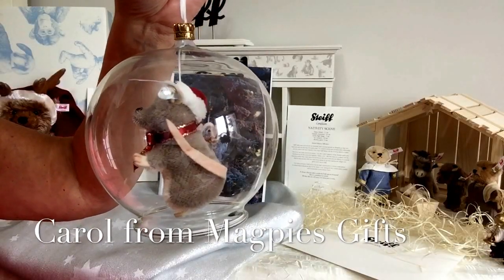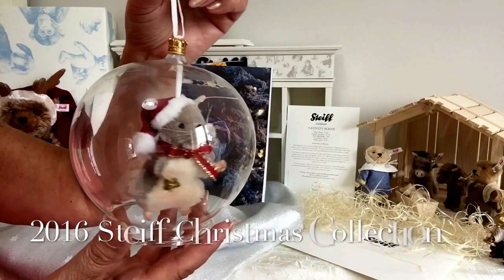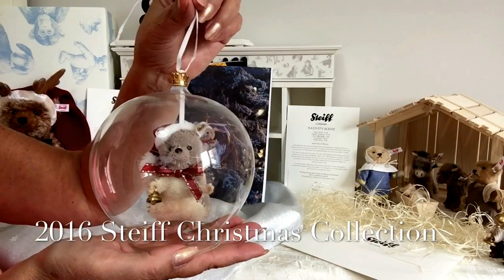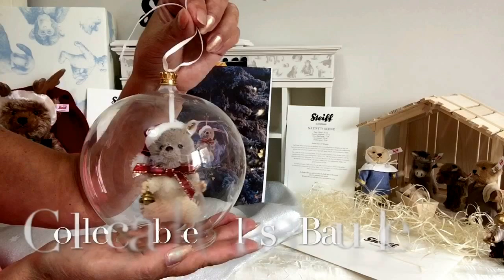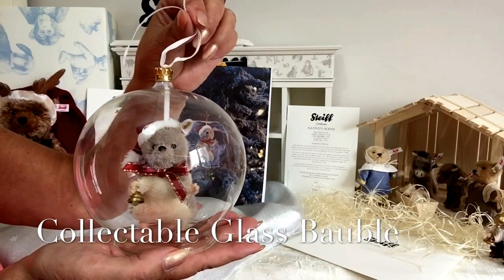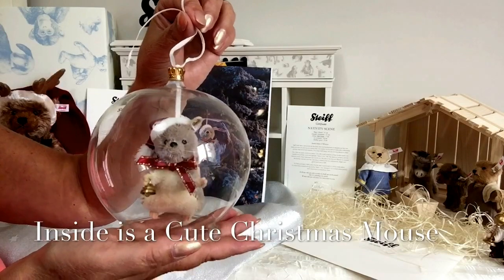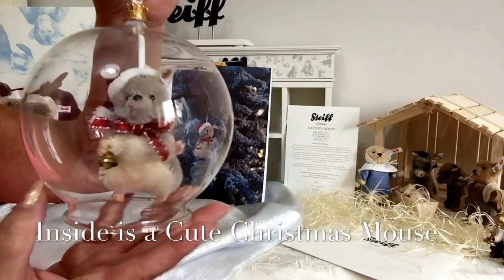Hello everybody, it's Carol here from Magpies Gifts, and today I want to show you another character that's part of the 2016 Christmas collection by Steiff. Every year Steiff bring out a glass bauble, and within that glass bauble is a little character. This year is no exception — they've brought the glass bauble out with this cute little mouse.